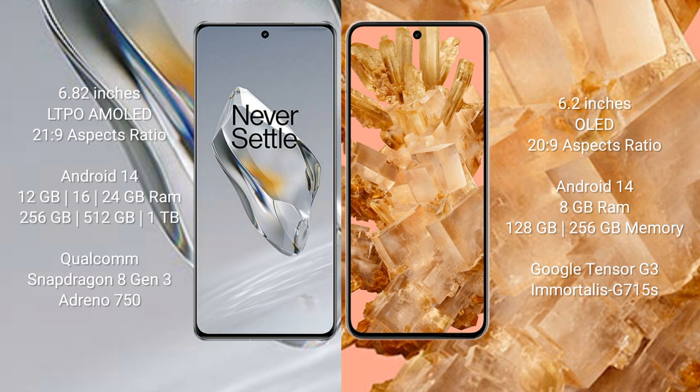The OnePlus 12 runs on the Android 14 operating system, while the Google Pixel 8 runs on the Android 13 operating system. The OnePlus 12 comes with 12GB, 16GB, or 24GB of RAM and 256GB or 1TB of internal storage.